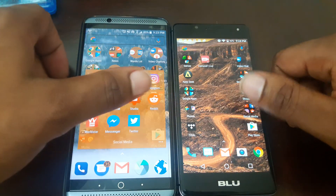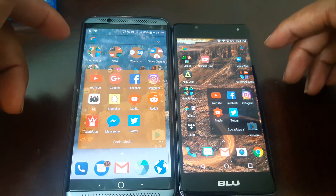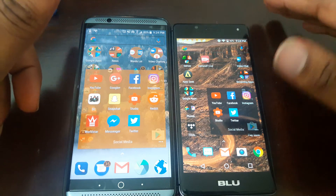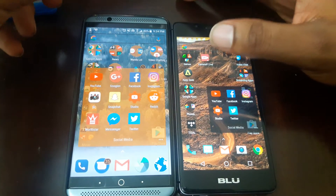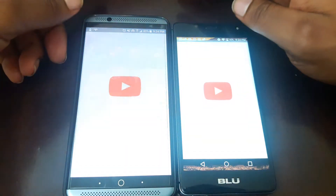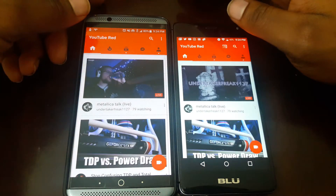Let's go ahead and run some of the same apps and see which one opens up first. I have the Axon on performance mode — everyone needs to know it is on performance mode, so don't think I have it in smart mode or anything like that. Got YouTube here on both phones, so I'm going to open them at the same time — three, two, one.